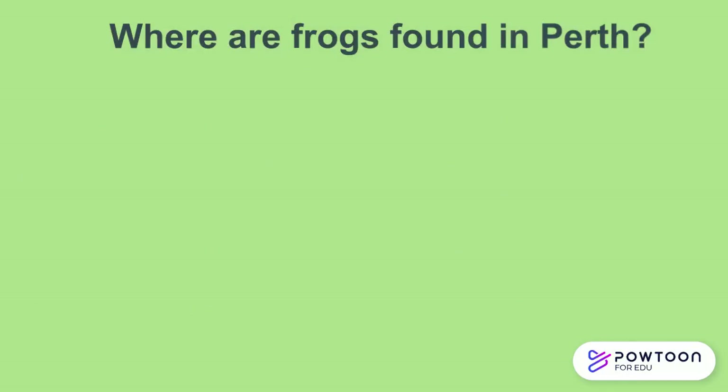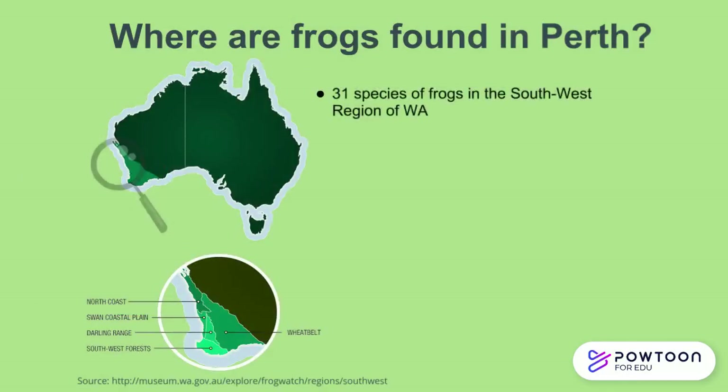There are 31 species of frogs in the southwest region of Western Australia, and 16 of those species occur in the Perth region. Eight are predominantly found on the Swan Coastal Plain, and the other eight are predominantly found in the Darling Range Hills area. Seven of those 16 species sometimes overlap between these areas.